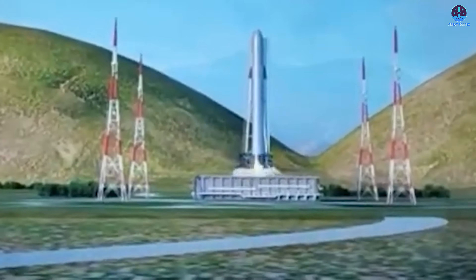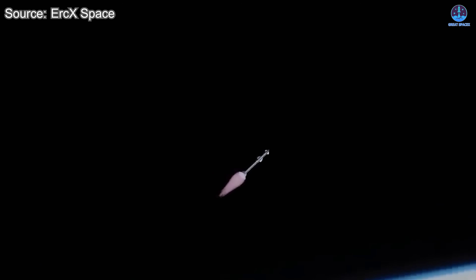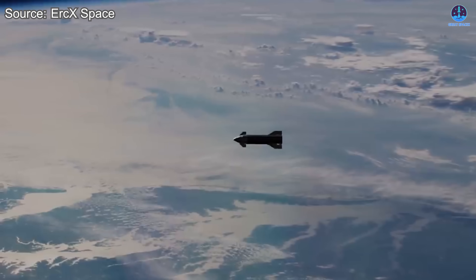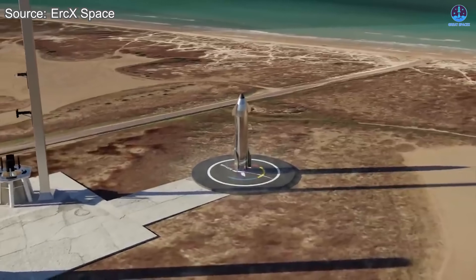What do you think of this highly derivative rocket design? Do you believe this copycat approach can succeed, or will it fall short of its ambitions? Let me know with a yes or no in the comments below, and don't forget to like the video and subscribe to the channel to continue following SpaceX's ongoing development journey.